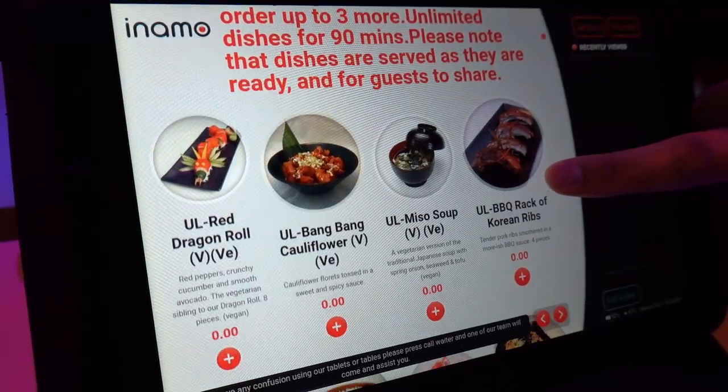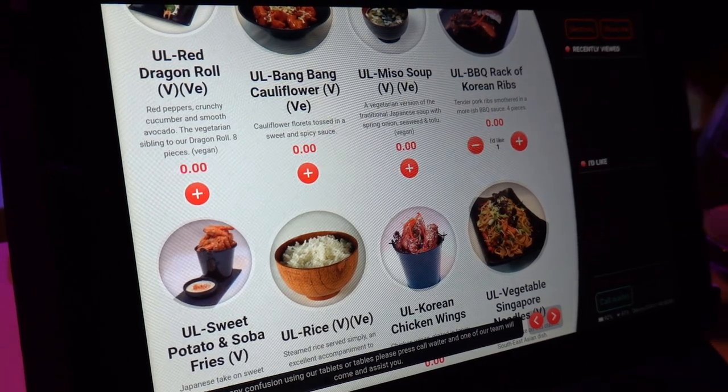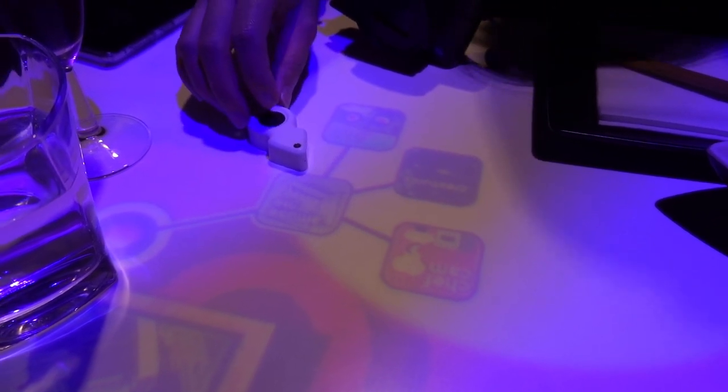What stands out from other restaurants is that you can select your own order from the tablet you have on the table. You just select which food you want and then click send order to the kitchen. They also have a chef cam — it looks like there's a webcam in the kitchen and you can see the chef cooking your food. The future is now, old man.